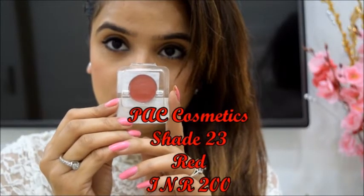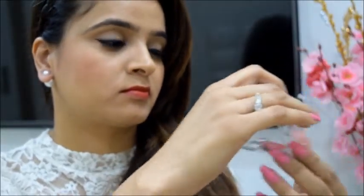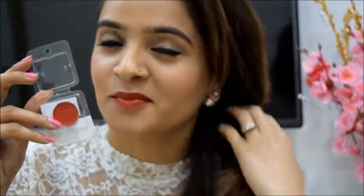This lip balm is from the German Giant brand PAK Cosmetic. It comes in a refill packing and you gotta have a lipstick brush for applying it. I'm wearing a rusty red shade. The colour palette they offer is huge, the quality is phenomenal and the price is just 200 rupees.